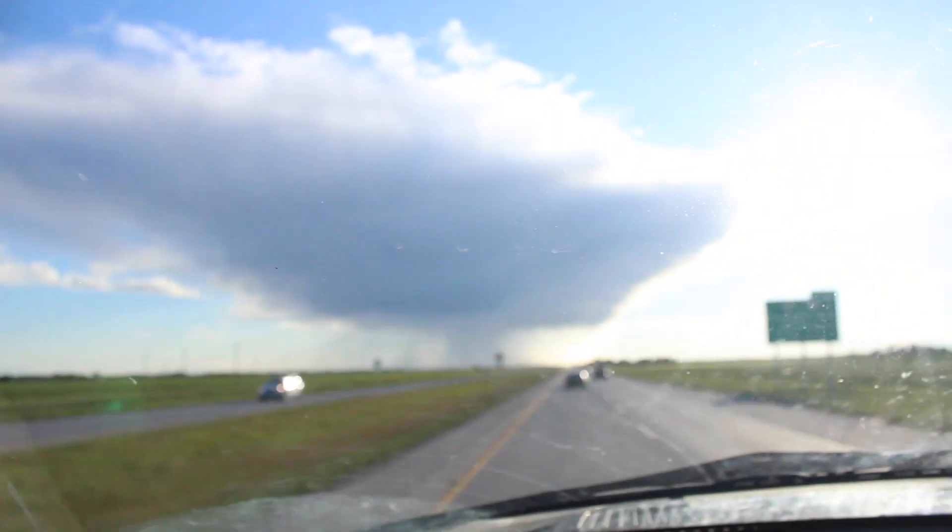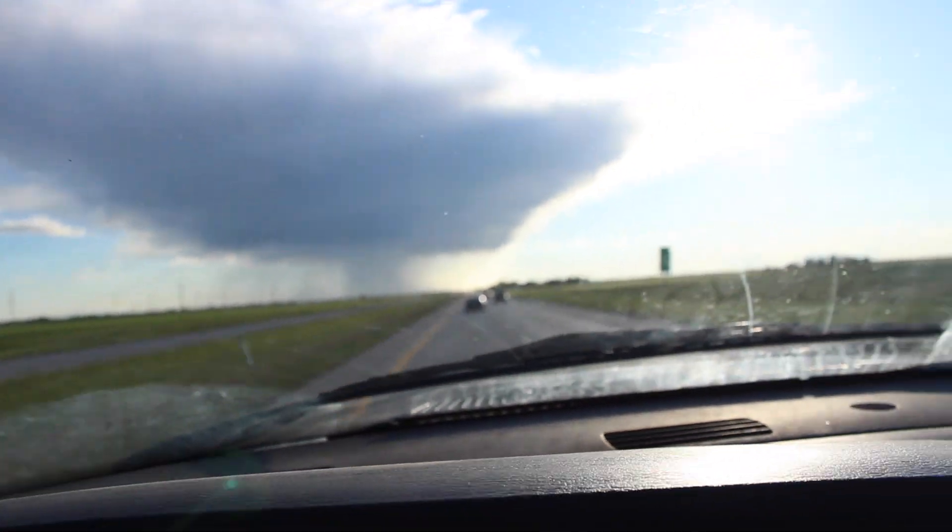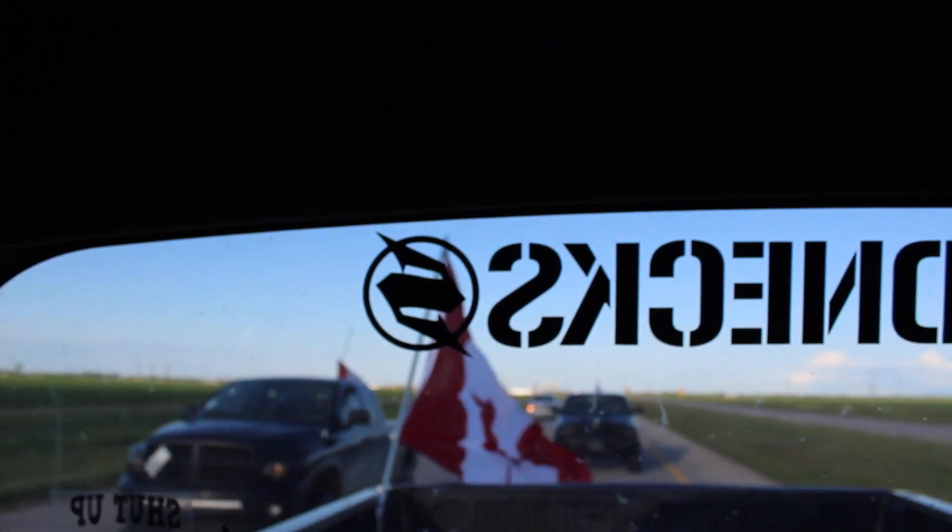There's a weird ass rain cloud right here, it's like raining in one little spot, sunny over there, sunny over there. Pretty fucking weird. Let the boys rollin' back there too. And by the way in case you're wondering, yes I am Johnny Bravo.